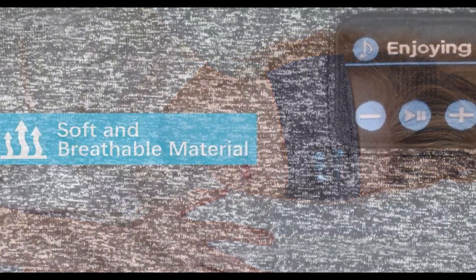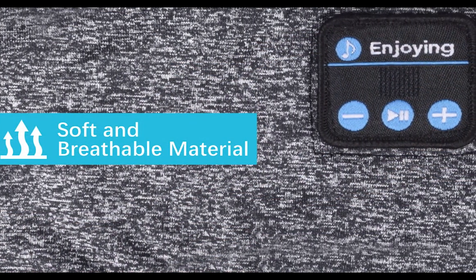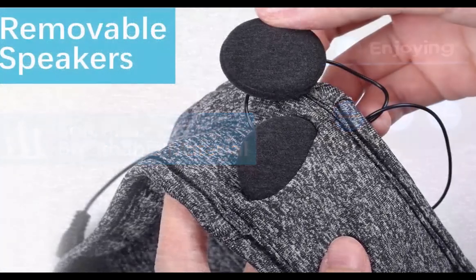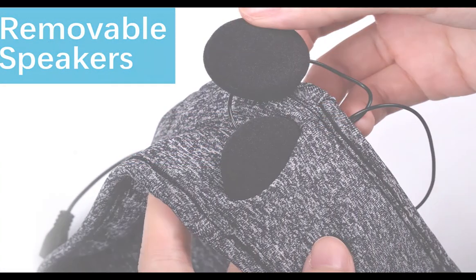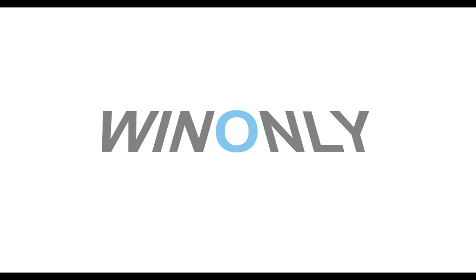These headphones have a 10-hour battery life and a handy internal microphone for answering calls or dictating messages. Reviewers loved how these headphones help them relax, and that the electronics are removable so you can regularly wash the headband. However, the electronic parts of these headphones are not water-resistant.